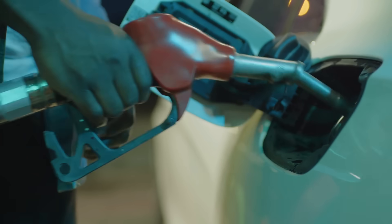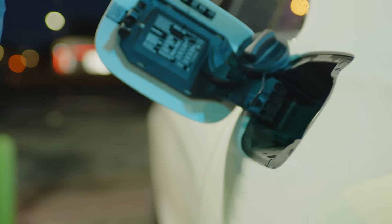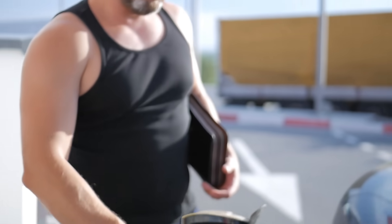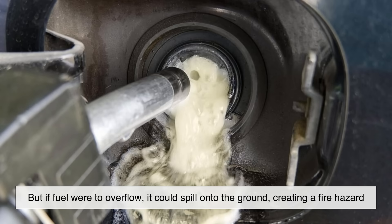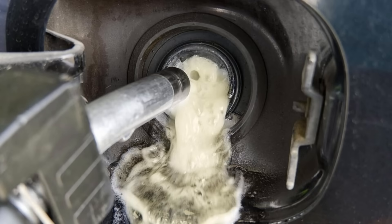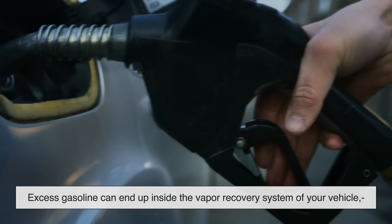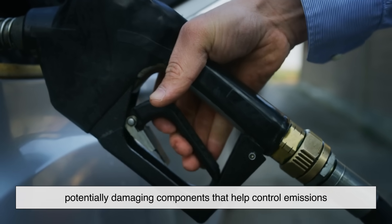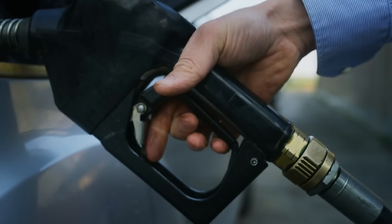Before we dive into how gas stations prevent overfilling, let's talk about why it's even an issue. When you're filling up your car, it might seem like you should be able to just keep pumping indefinitely. But if fuel were to overflow, it could spill onto the ground, creating a fire hazard. Plus, excess gasoline can end up inside the vapor recovery system of your vehicle, potentially damaging components that help control emissions. And let's not forget, it's a waste of money to pay for gas that doesn't even fit in your tank.